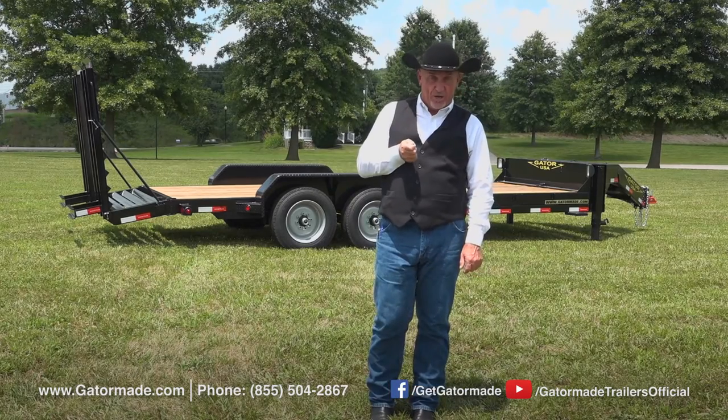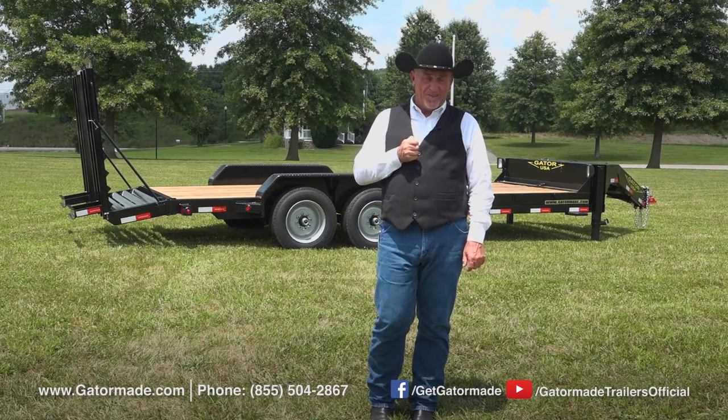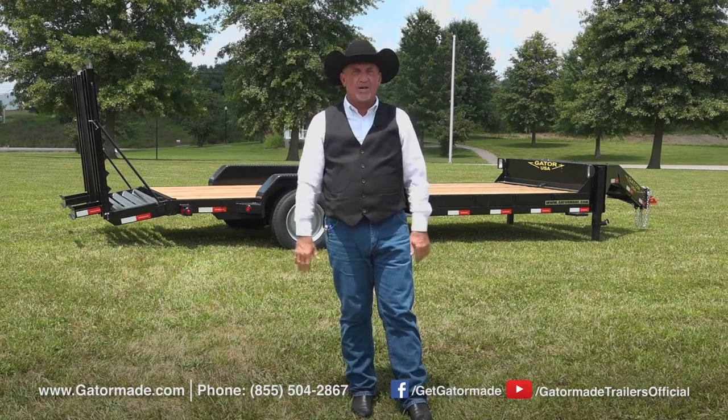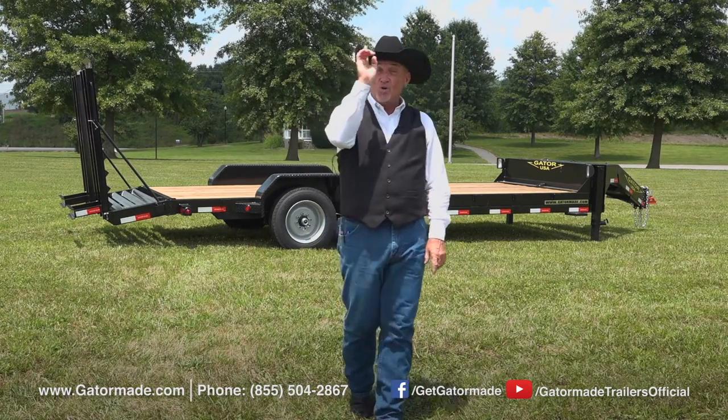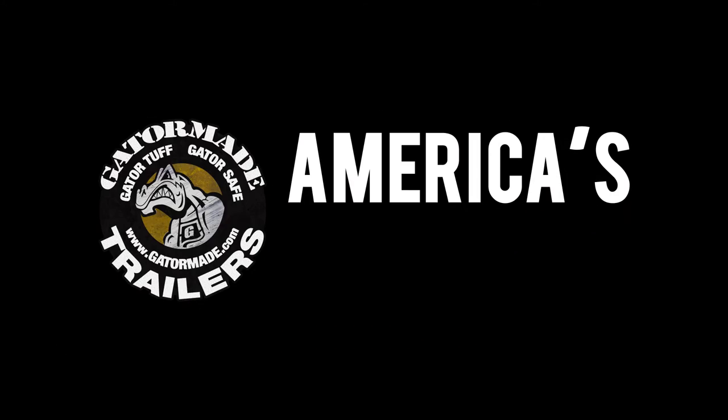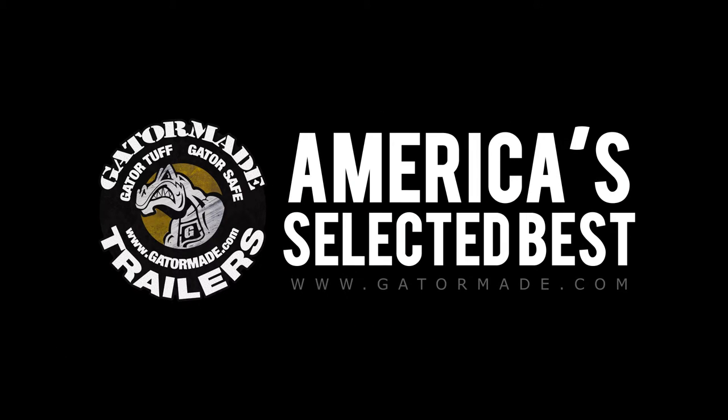You can also check out our videos on Facebook and YouTube. Again, Rick Barker with GatorMade Trailers. Thanks for looking at our line of trailers today and we hope that you own one soon. GatorMade — America's selected best. To learn more about our big muscle professional grade trailers, visit GatorMade.com and find us on Facebook and YouTube.